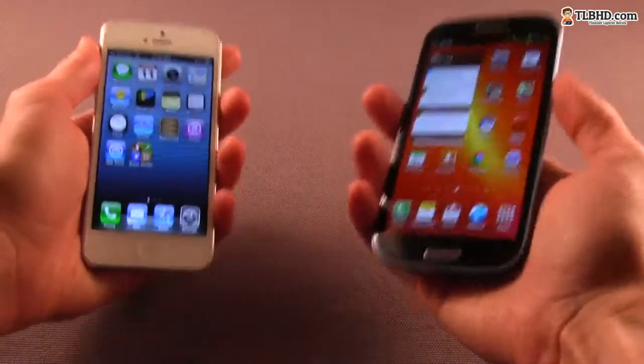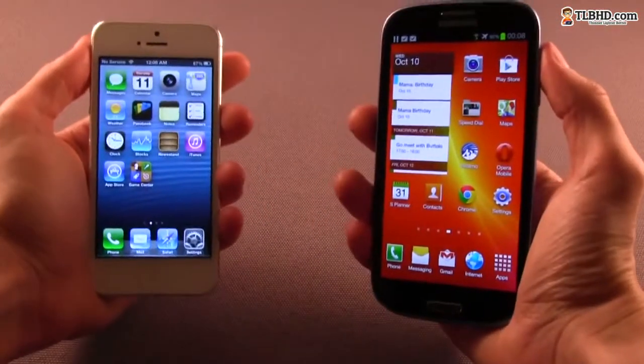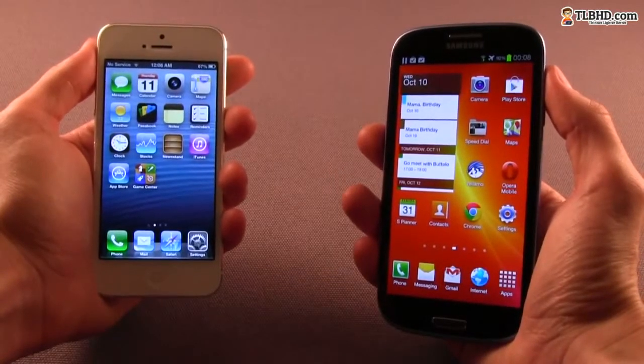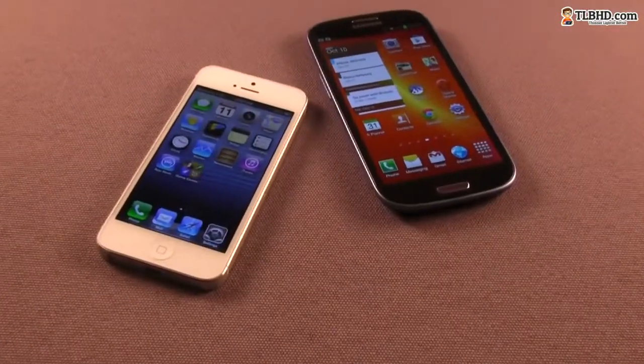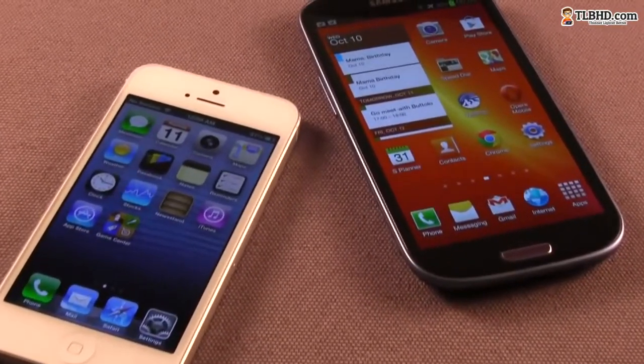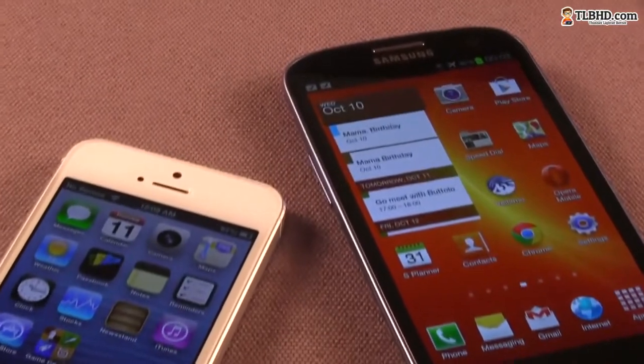The iPhone 5 feels better in hand and will appeal to those potential buyers with regular size or smaller hands, whether men, women, or children. The Samsung Galaxy S3 is larger, so some might find it a bit uncomfortable to use or carry in their pocket. The slim body and the good ergonomics help, but only to some extent.